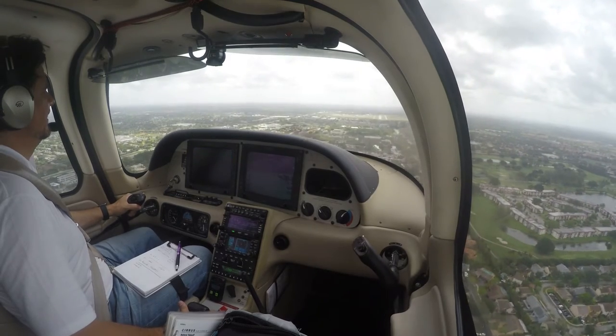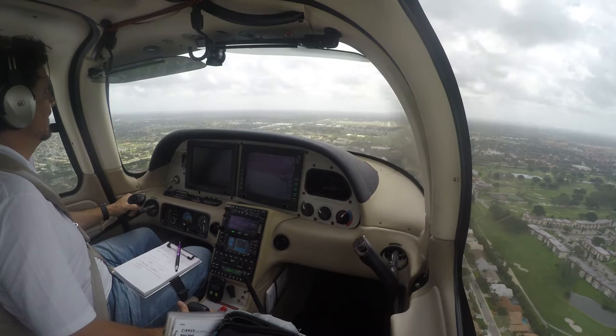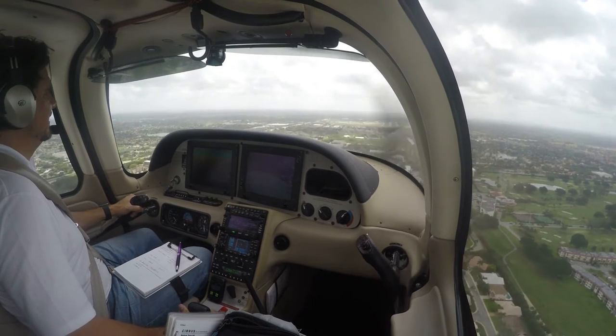Phoenix Air 5-6, number 2, follow traffic, runway 1-0-L, clear to land, 8-7-9-0-L. Phoenix Air 5-6, the Cirrus is ahead — 10 right.